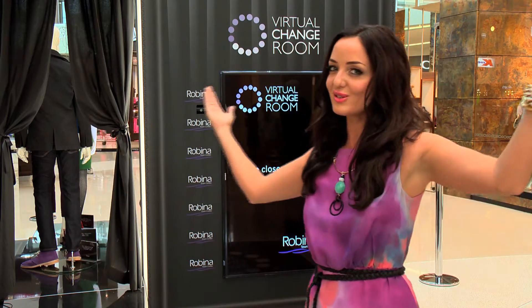Hi, my name is Amber Renee and I'm here at Robina Town Centre on the Gold Coast for the unveiling of the stylish, innovative and futuristic virtual change room.